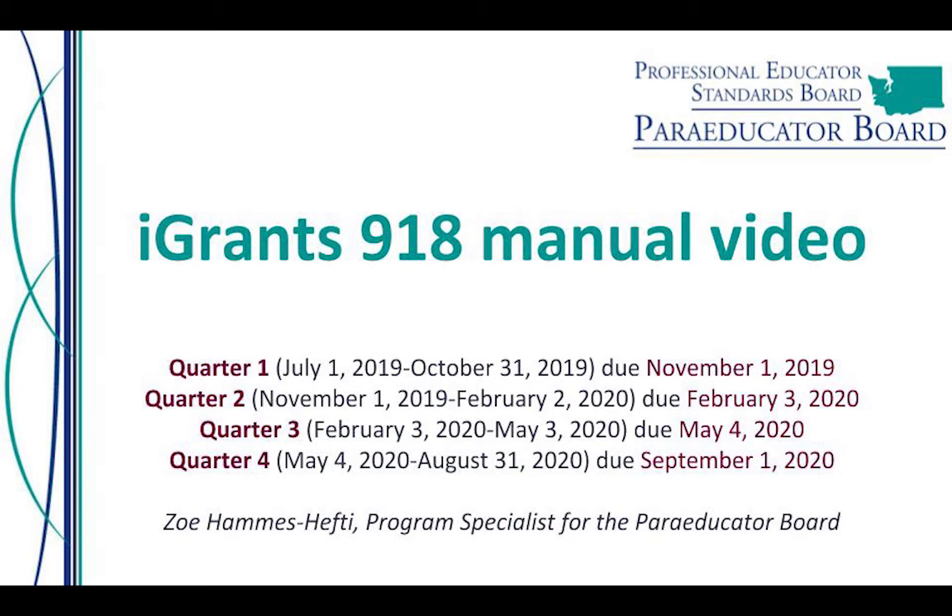Hello, my name is Zoe Hammes-Hefty, and I am the Program Specialist for the Paraeducator Board. This is a video to help Washington State School Districts fill out iGrants Form Package 918 for reimbursement for the Paraeducator Certificate Program for school year 2019-20.